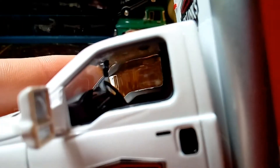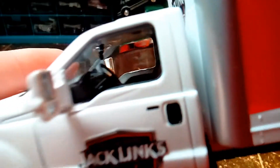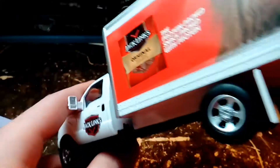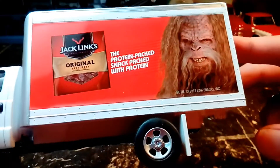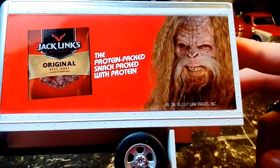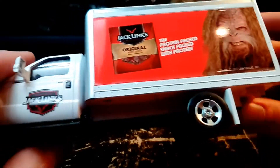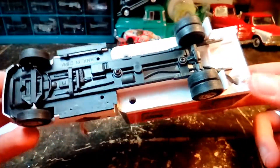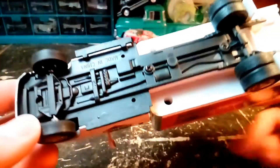Looks like an accurate dashboard and kind of interior for the Ford. This is probably like a 250 or something like that — it's a box truck. There's Sasquatch and the Jack Link's beef jerky. Nothing — absolutely nothing on the bottom except for 'made in China.'